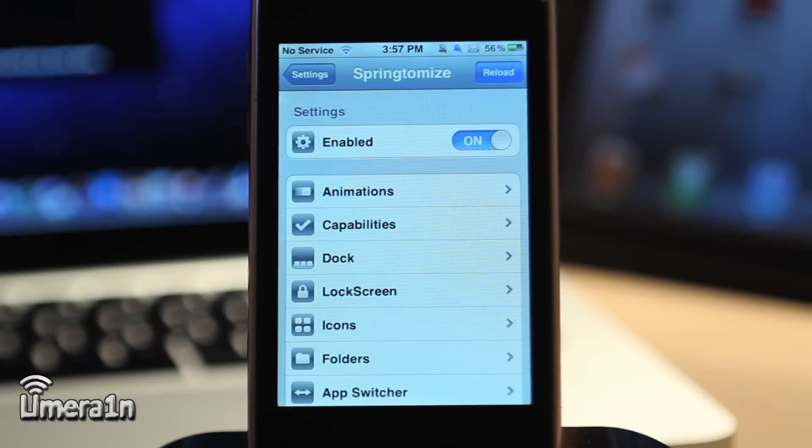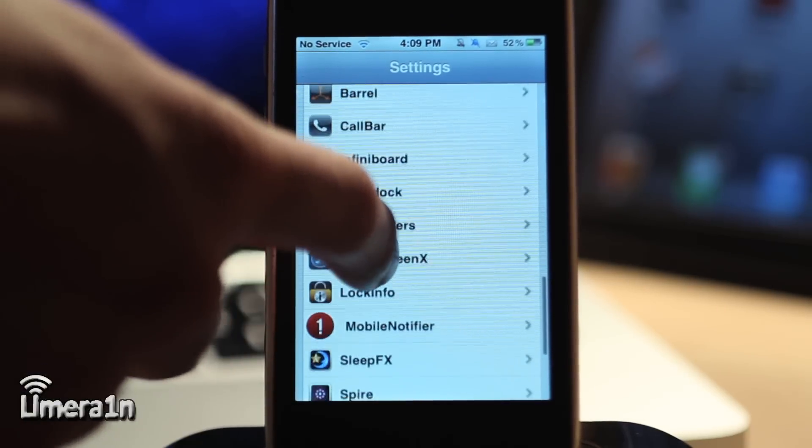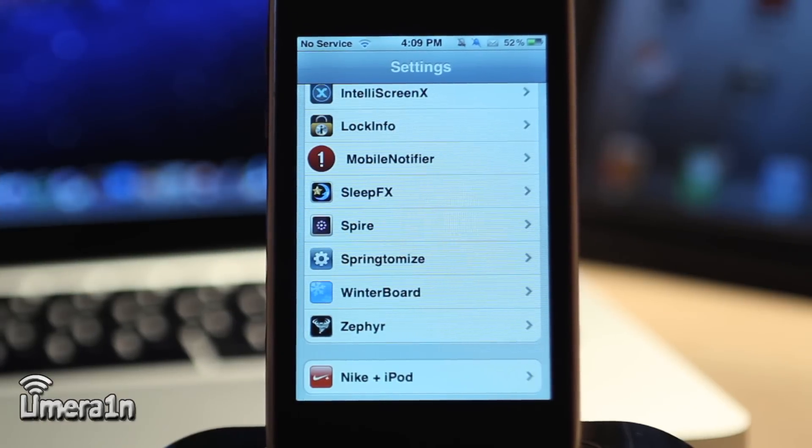Springtomize is by far one of the most powerful apps for tweaking your device graphically and under the hood. So these have been the best jailbroken applications of 2011. There are plenty of other great jailbroken apps I didn't cover, such as Winterboard, InfiniBoard, and SBSettings — those are apps people already know about. I wanted to cover the apps people may not know about and want to learn about and download on Cydia. This has been Dan from limerain.cc — I hope you enjoyed this video and have a happy new year.